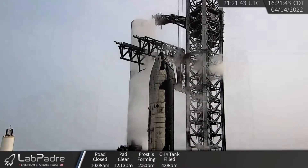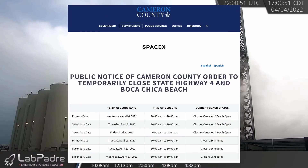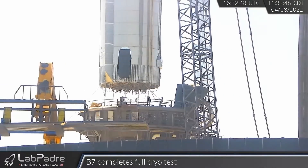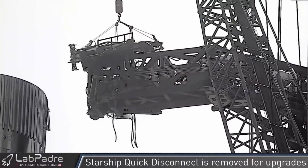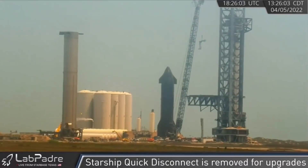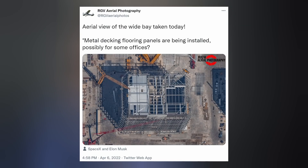After Monday's first ever full cryo test for Booster 7, the following road closures were rescheduled for next week. Booster 7 was lifted off the orbital launch table during the editing of this video, and the Starship quick disconnect was dismounted from the QD arm so modifications could be made for Starship 24, which is currently being constructed up Highway 4, where the new Wide Bay is coming together. RGV Aerial Photography has discovered that like the High Bay, SpaceX is building some workspaces at the top.